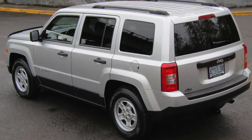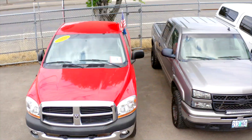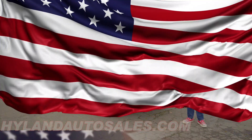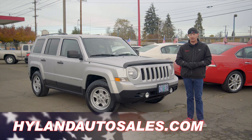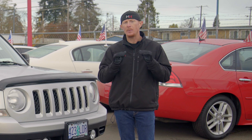Thanks for checking out Jaslyn, and if you'd like some more information about her or any of our other smoking hot rides that can be bought with as little as $500 down, give us a call or check us out online at HighlandAutoSales.com.